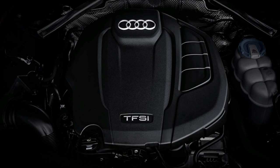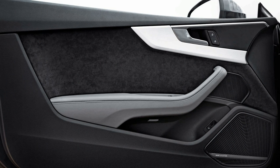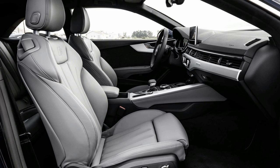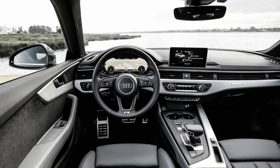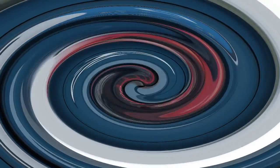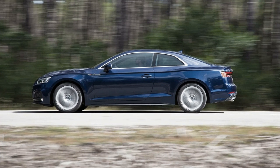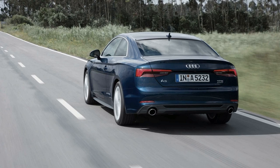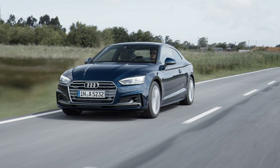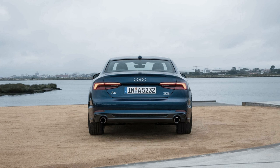Audi's excellent MMI has a rotary controller that can be ordered with handwriting recognition for things such as destination inputs. It comes with a 7.0 or 8.3-inch center screen and provides access to audio, entertainment, communications, and more. The system takes some time to master, but it soon becomes intuitive and is always quick to react. The Virtual Cockpit is a 12.3-inch digital instrument cluster that works with the MMI to provide the driver plenty of information, with various screen views including one with a large map right in front of the driver. It is controlled by buttons on the left side of the steering wheel and will take some time to master, but it is both beautiful and informative.